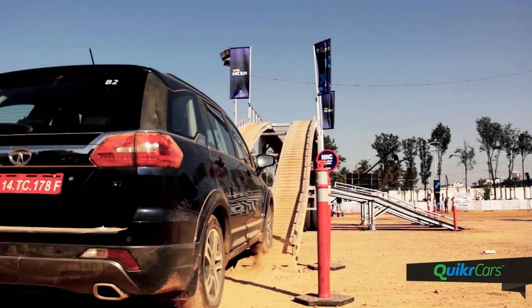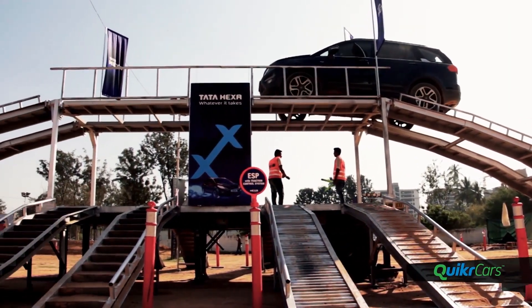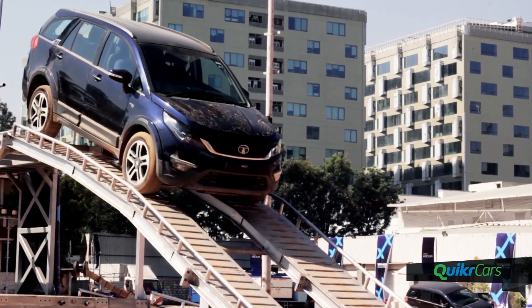The Hexa is also equipped with hill descent control to help the driver confidently deal with steep hills without applying brakes while still maintaining good control. This feature enables the vehicle to crawl down at 8km/h without the driver's involvement. However, there is a lag before the system kicks in, and we had to apply the brakes while going down the mount.